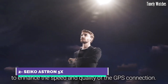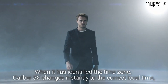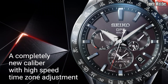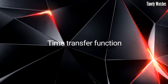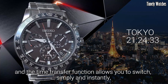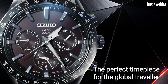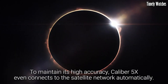Number 2, Seiko Astron 5X, is a groundbreaking timepiece that redefines precision and innovation in the world of watches. This remarkable watch is powered by cutting-edge GPS solar technology, enabling it to automatically connect to satellites and adjust its time with unrivaled accuracy, regardless of your location anywhere on Earth. Crafted with meticulous attention to detail, the Astron 5X boasts a sleek and modern design with a durable titanium case and bracelet. Its high-definition dual-time display and world-time function allow for effortless global travel, making it the perfect companion for jet-setters and business travelers.